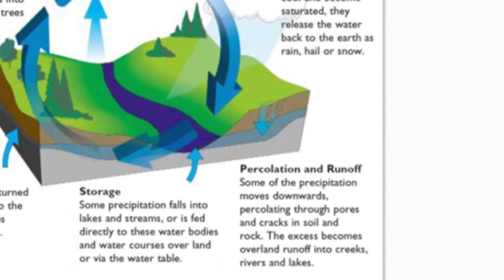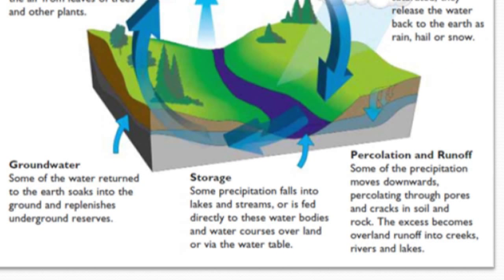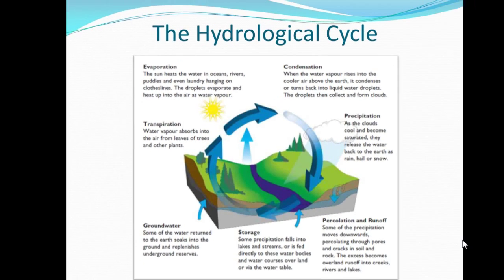Percolation and runoff: the precipitation moves downward, going through the pores and cracks of the soil, and that's where you get your runoff going into the ground. Storage is where you have your lakes, ponds, and streams — water stored in those water bodies via the water table. Groundwater is even deeper storage, and it gets returned back into the earth as it gets saturated. Transpiration is where water vapor absorbs back into the air from leaves, trees, and other plants. That's your basic hydrological cycle.